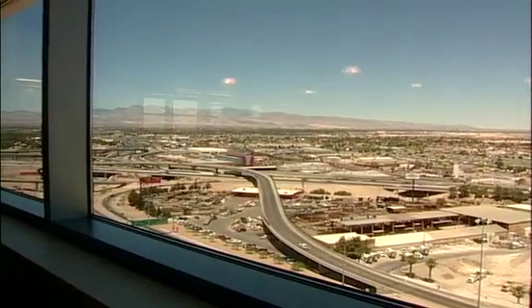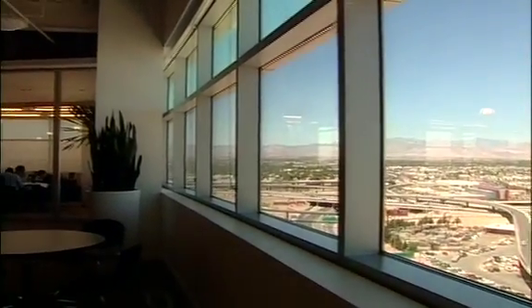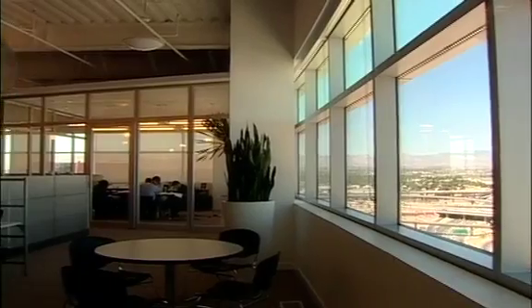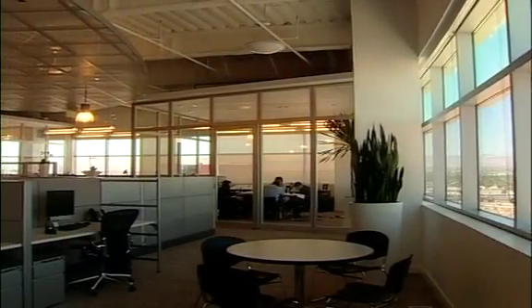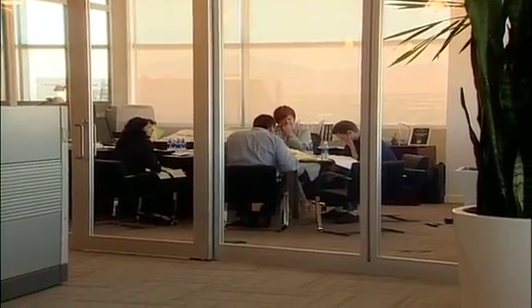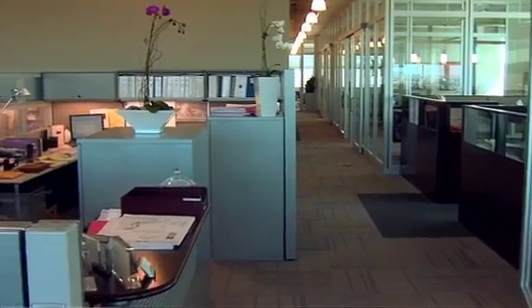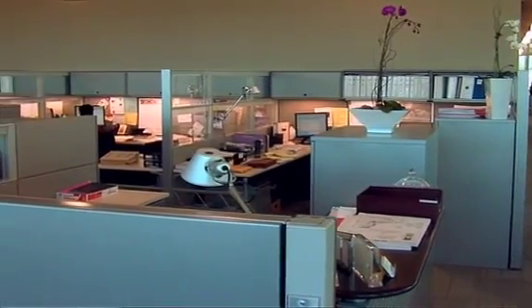Strategically placed windows and low walls throughout the office areas allow for the valley's natural sunlight to brighten the workspace and air to flow more efficiently. This reduces electricity needs, saving both energy and money. The facility was designed to maximize sunlight to interior spaces while minimizing glare and heat. At the same time, the sunlight works in conjunction with electric lights to offer significant energy savings. In all, the Molasky Building uses 30% less energy than its traditional non-green counterparts.